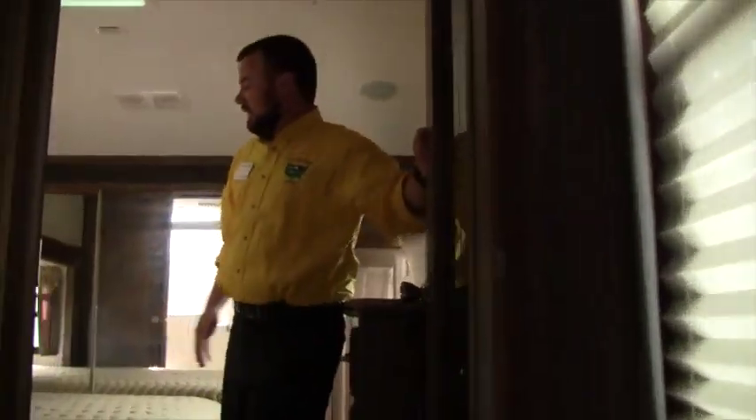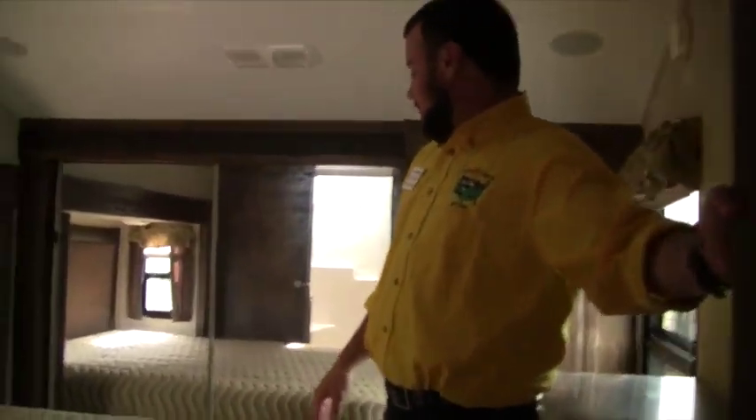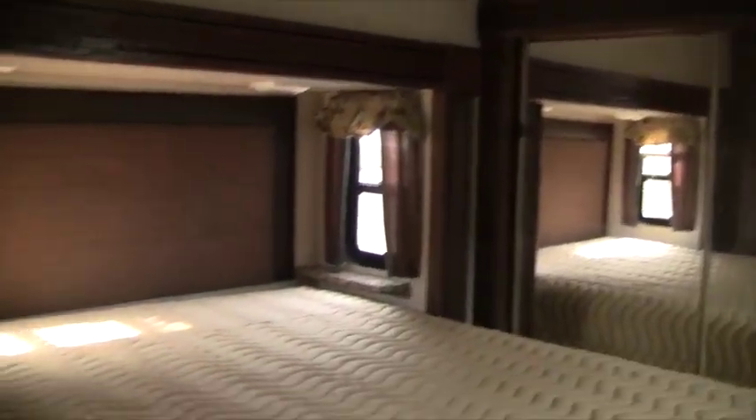Moving up to the bedroom, you'll see a nice glass door leading in here. You get an RV queen — 60 by 80 — a full wardrobe up front, and washer/dryer hookup up here as well.